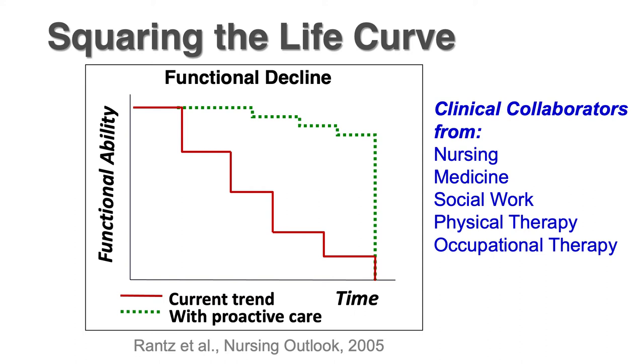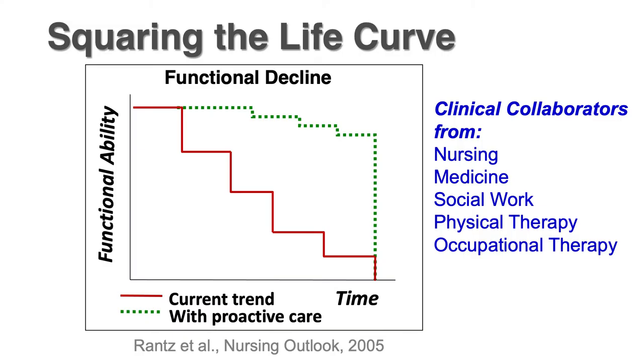You'll go along on a plateau for a while until something dramatic happens, and then you get knocked down to the next level until the next big thing happens. Our hypothesis was: if we could recognize the beginning of that decline — or better yet, predict when that decline was likely to occur — we could go in with an appropriate intervention to prevent a large decline and keep people up at that high level.